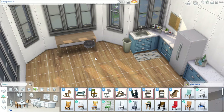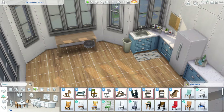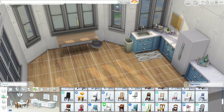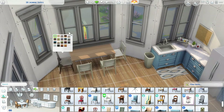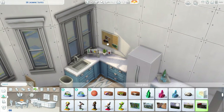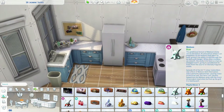I used bb.moveobjects for this build and I used the Show Live Edit Objects cheat because I like using the debug stuff for Eco Lifestyle — I like using the new chairs and beds from it. I also decided to put postcards on this wall because I thought it was really cute.